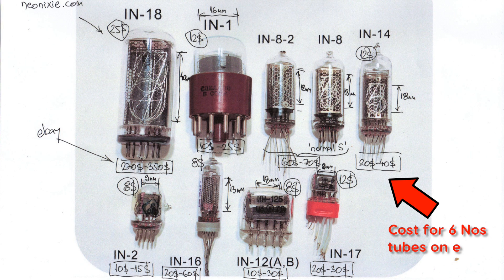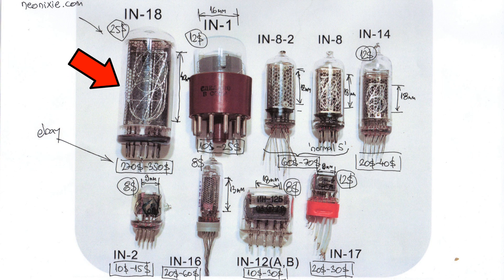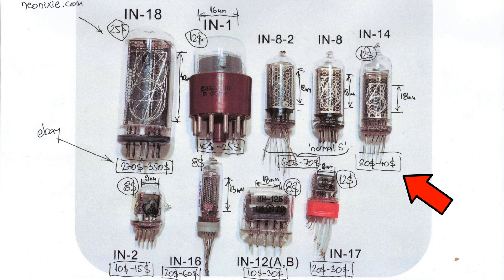You can see here the average cost of each Nixie tube and the size of the digit. Typical digit size is 18 millimeters. The biggest and most beautiful, in my opinion, is the IN18, which is very rare with a digit size of 40 millimeters. The IN14 is one of the cheapest at approximately $20 to $40 for six pieces on eBay, ranging up to $270 to $350 for the IN18.